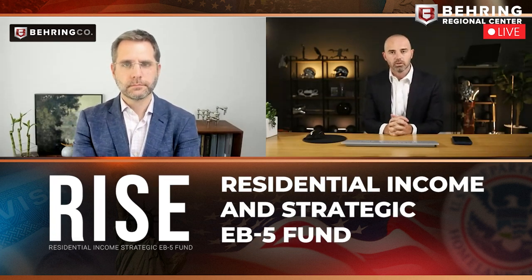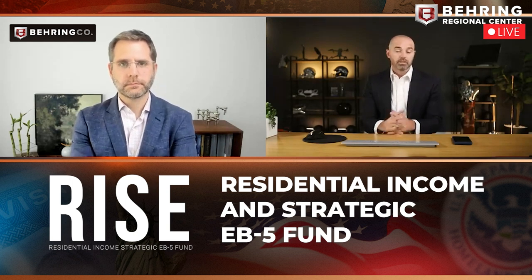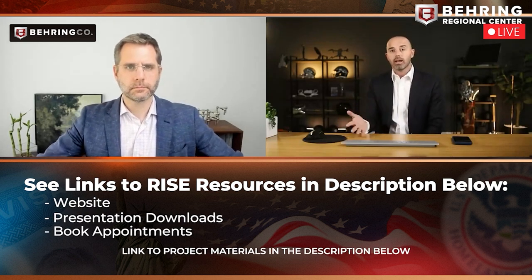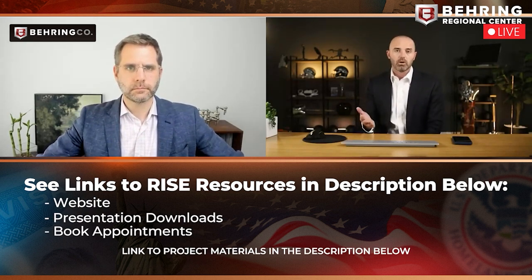Welcome to our launch event for RISE, our newest EB-5 offering. It stands for the Residential Income and Strategic EB-5 Fund. This is our latest EB-5 offering, which expands on everything we've been doing for the last 10 years, focused on residential multifamily apartments and guaranteed job creation through construction. Now we're expanding even deeper on investment offerings with more protections, features, and benefits, including a brand new level of diversification and a focus on speed to cash flow, which no other EB-5 projects have ever focused on.